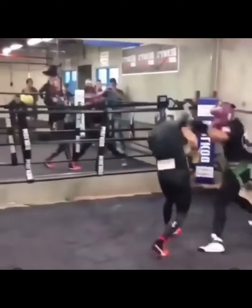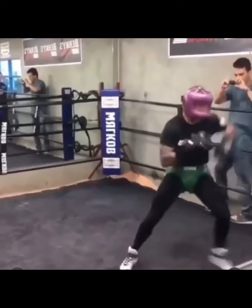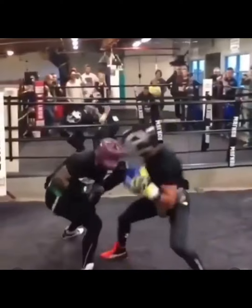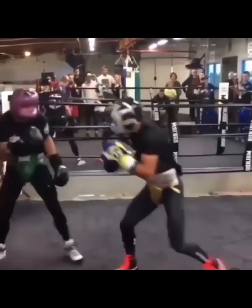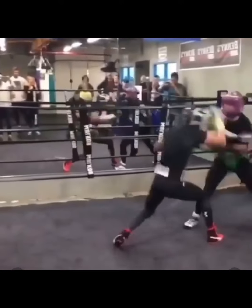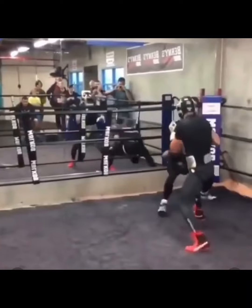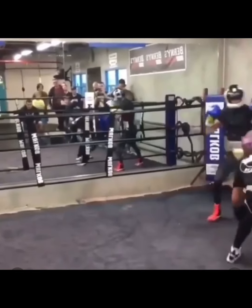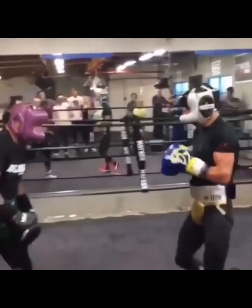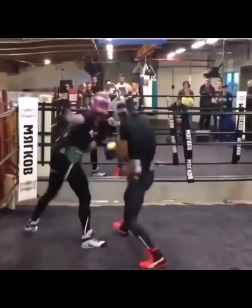One thing I always liked about Lomachenko — he got good footwork and good punch placement. Lomachenko don't really miss, especially when he gets in his rhythm. He don't miss too many punches. That's one thing I always liked about him.